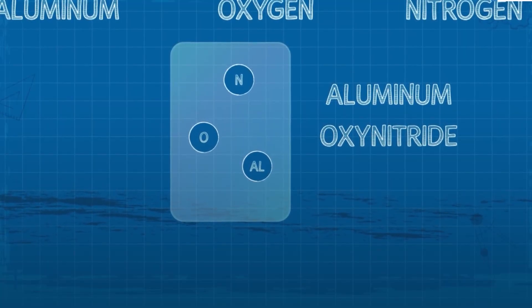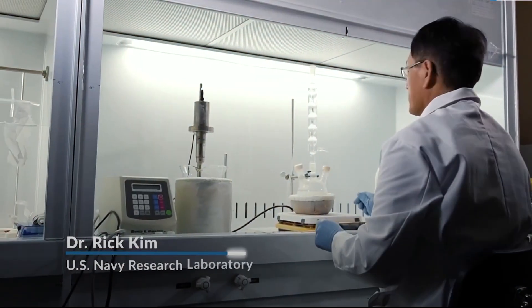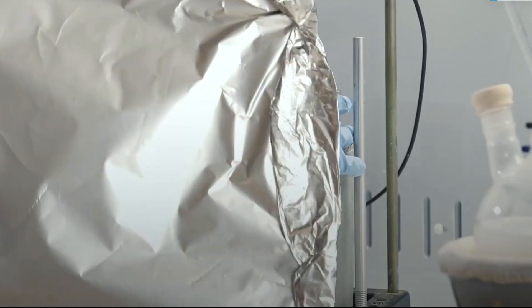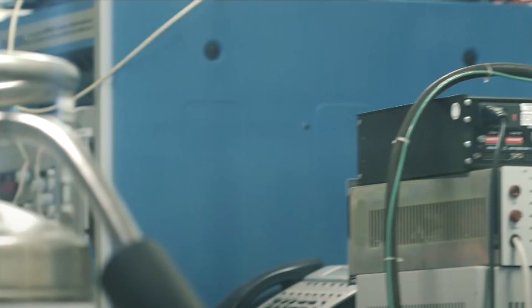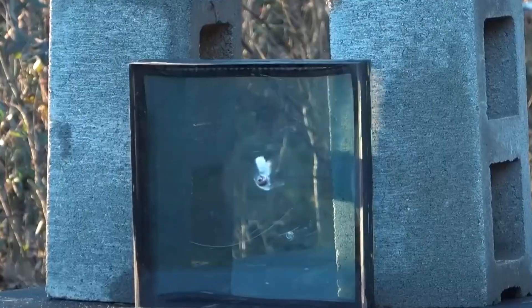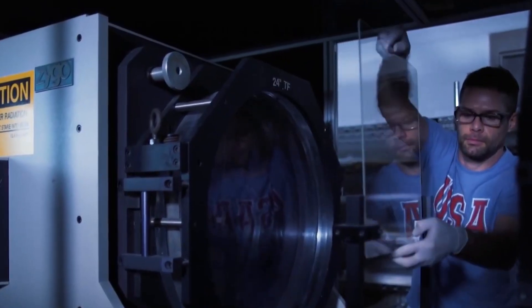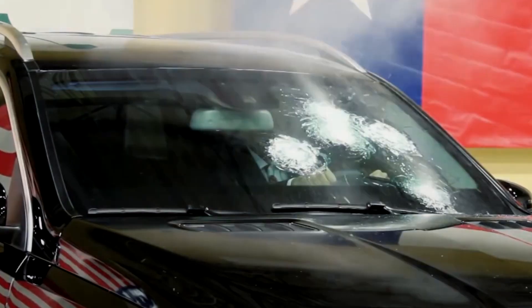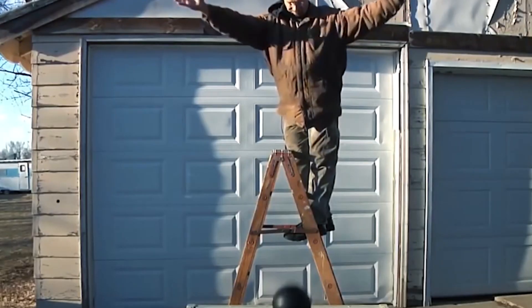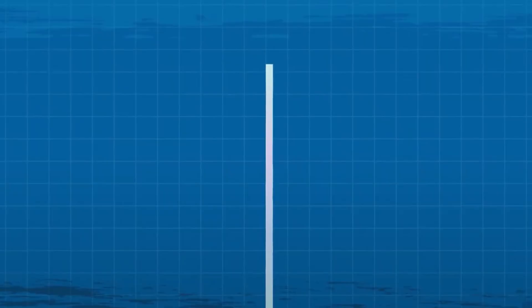Bulletproof glass is a product of both art and science. Its creation requires precision engineering, high-quality materials, and an intricate manufacturing process. Despite its strength, it remains transparent, offering a clear view while providing an invisible shield. Whether for military, security, or civilian use, bulletproof glass continues to evolve, providing better protection and meeting the increasing demands for security in a rapidly changing world. And that's bulletproof glass — a sleek fusion of science, design, and security. From a French chemist's accident to modern-day protection, it's a quiet guardian in our everyday lives.